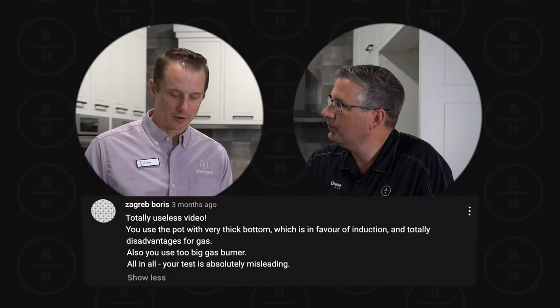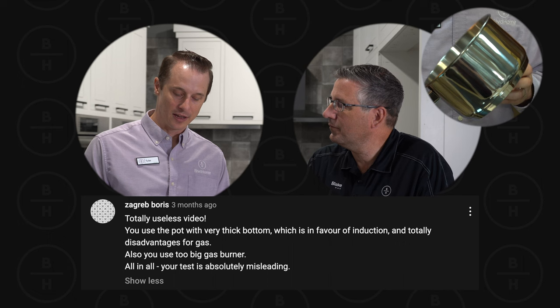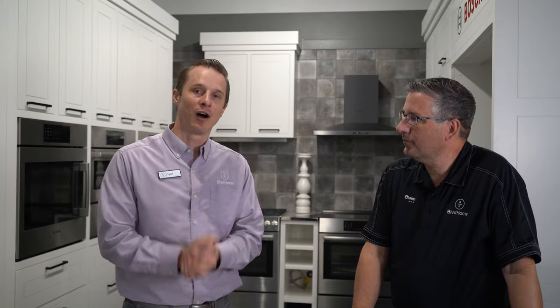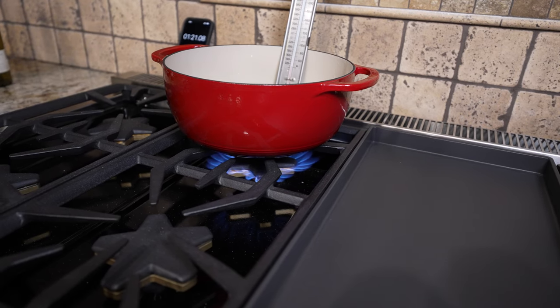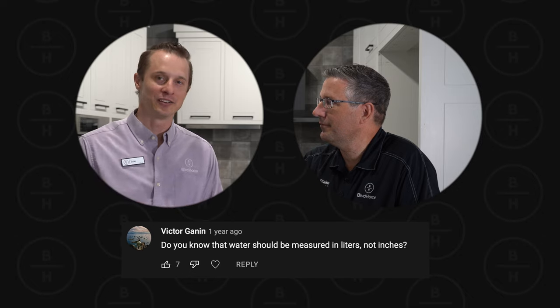We're going to address the comment: totally useless video — your use of the pot was with a very thick bottom, which is in favor of induction and totally disadvantages gas. Also, you're using too big of a gas burner. All in all, your test is absolutely misleading. We took this to heart and wanted to address it, so during our test today you'll see the results. A couple of other comments: David asked did you measure out the water? Yes, in our previous video we did measure the water, and this test today we also measured it out. And Victor's comment said did you know that water should be measured in liters, not inches? So this time we measured it in liters — two liters of water using this pot right here. So Victor, that one's for you.